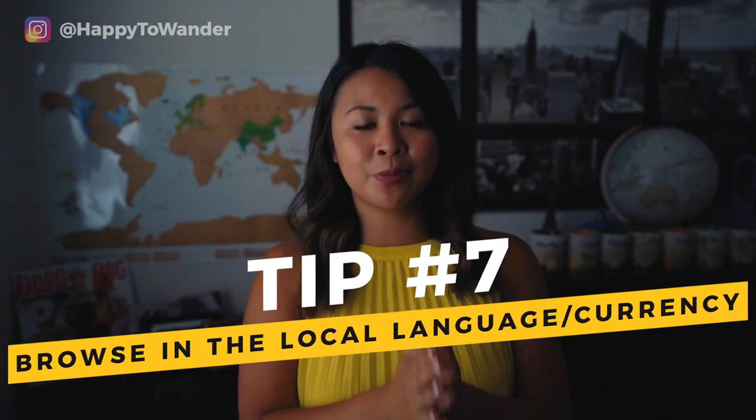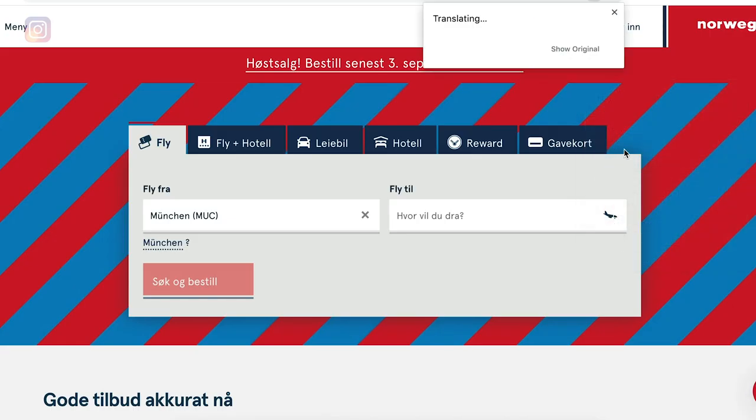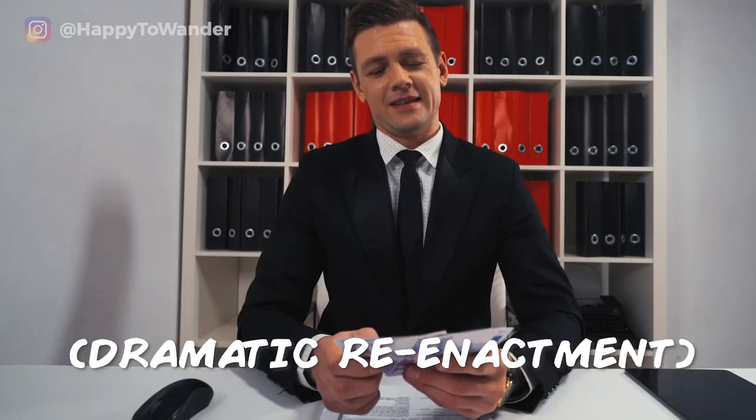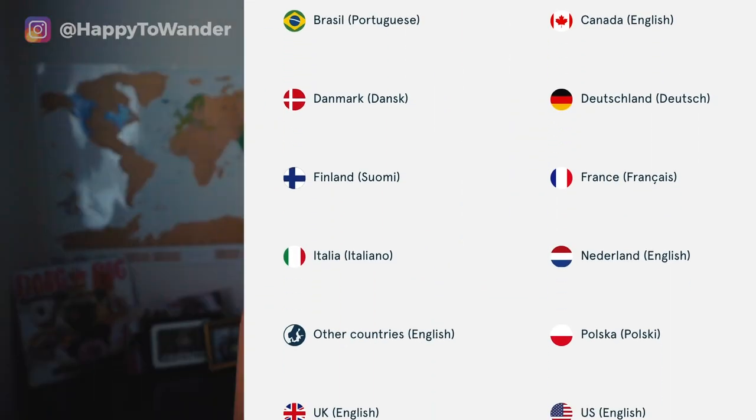Next up is tip number seven, which is a ninja hack I'm really excited to share: browse in that airline's local language and currency. The airline most commonly linked to this technique is Norwegian. What a lot of people do is go on Norwegian's website, open up Google Translate on Google Chrome, and then browse and book their flight on the Norwegian website using Norwegian currency. It sounds crazy, but people have found that the flights can actually be cheaper when browsing on the Norwegian website. Even though it's in a different currency, once you factor in the exchange rate, you still end up saving a pretty significant sum of money. So next time you're booking direct with an airline, try changing your language and geographical area and see what happens.